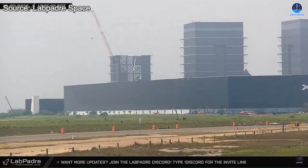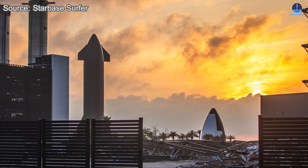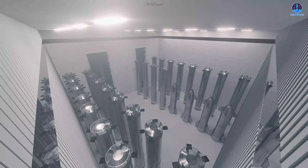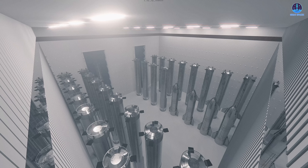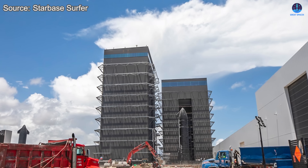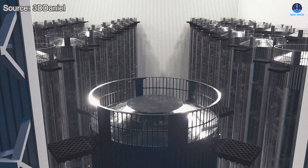Right now, the production site at Starbase is in the middle of a major transition. Earlier this year, the original high bay was demolished to make way for a much larger structure — both taller and wider — known as Gigabay. According to information revealed so far, Gigabay will have the ability to simultaneously house many Super Heavy boosters and Starship prototypes. Inside, there will be between 10 to 20 work platforms equipped with advanced technology to support every stage of assembly, including stacking, inspections, installations, and even refurbishments. Construction on Gigabay has already begun at Starbase, and SpaceX also intends to build another Gigabay in Florida. With facilities of this scale, the pace of work established by the Star Factory can be maintained and accelerated.